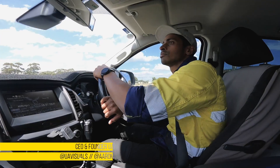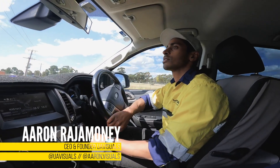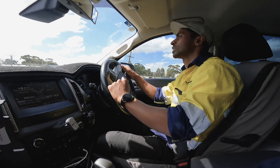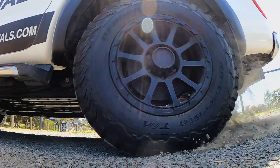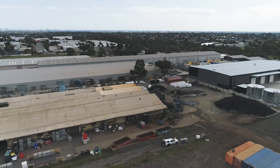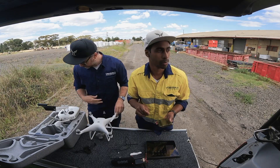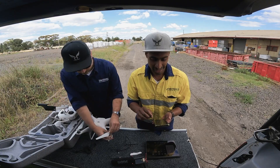We just checked in with the site manager — lovely guy — and he basically said do not take your vehicles into the compound or you'll come out with four flat tires. We're going to do it anyway because we've got them altered. We're just going to get set up right now and reprogram the DroneDeploy mission. We did a bit of a site tour and it's a very small site.